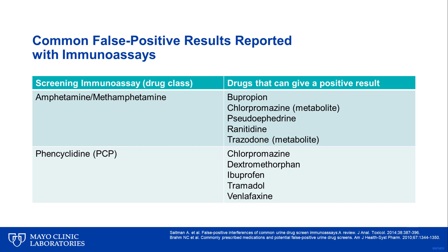Shown here is a list of common prescriptions and over-the-counter drugs that contribute to those high false positive rates in the amphetamine-methamphetamine and PCP immunoassays. For example, both Sudafedrine and Ranitidine are available without a prescription and can give a false positive amphetamine test result.